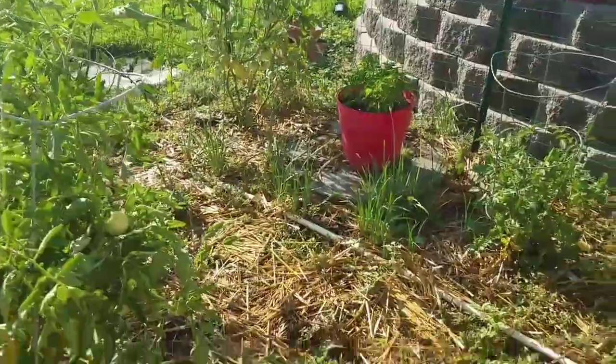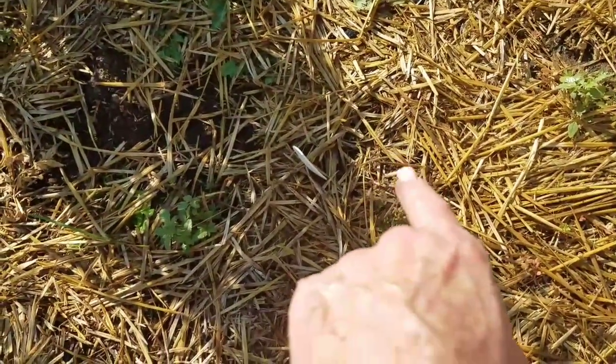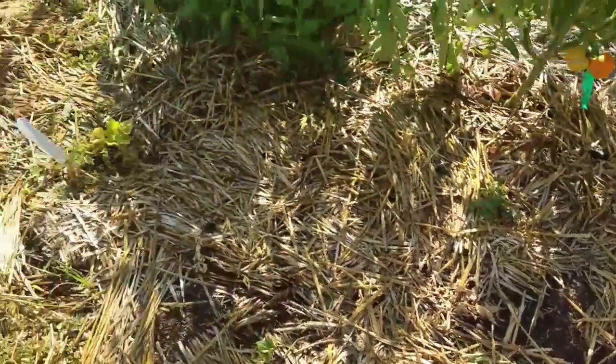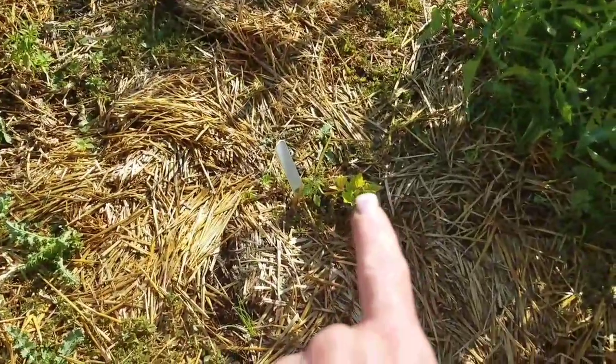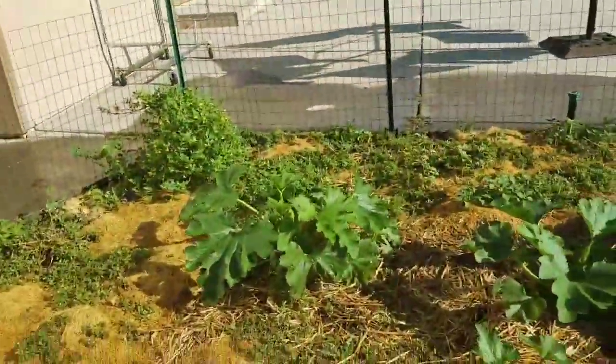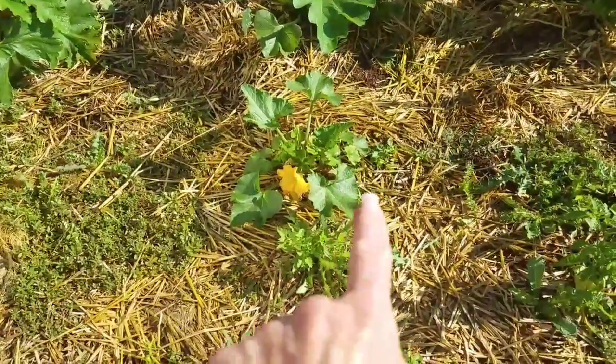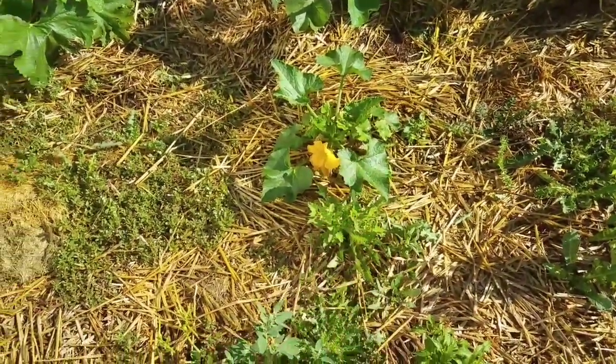Sad story — the pumpkin is gone; I don't know what got to it. The yellow crookneck didn't do anything either, that one's gone too. The zucchinis though are coming right along, so we're probably going to end up with more zucchini than we know what to do with.